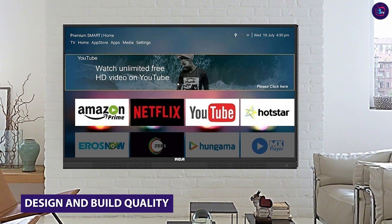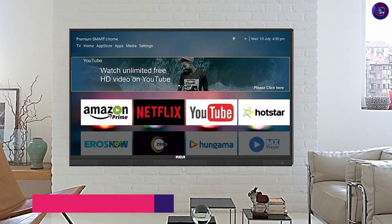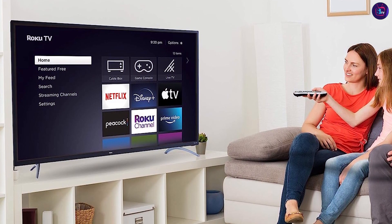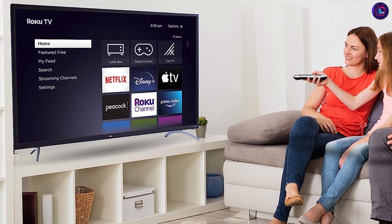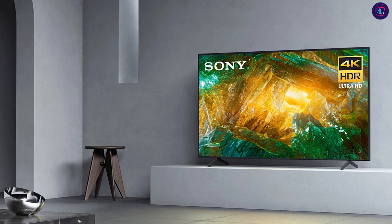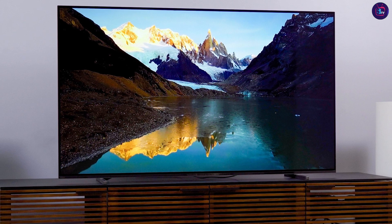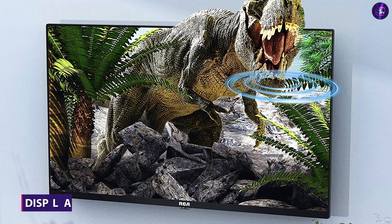Let's start with the design and build quality of both TVs. The RCA 55-inch TV has a slick and modern design with slim bezels and a matte finish. The build quality is decent, but the TV feels a bit flimsy and lightweight. On the other hand, the Sony 55-inch TV has a premium look and feel with a slim aluminum bezel and a sturdy construction. The overall design and build quality of the Sony TV are superior to that of the RCA TV.